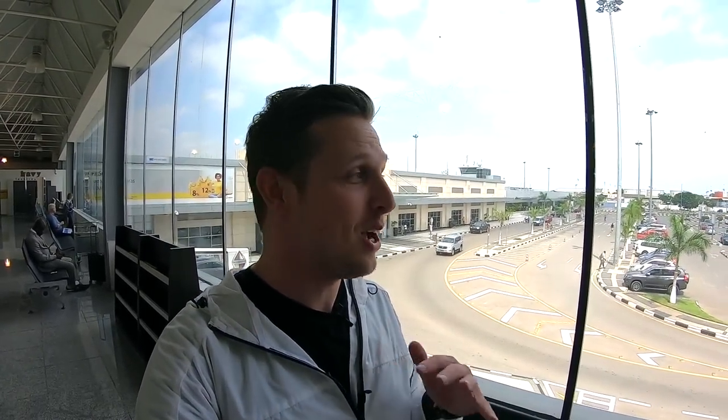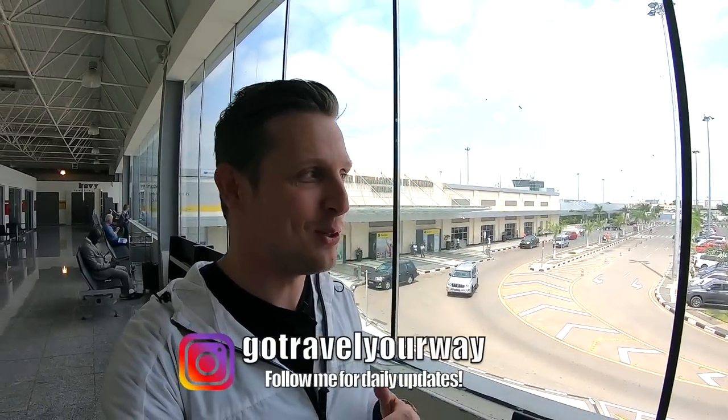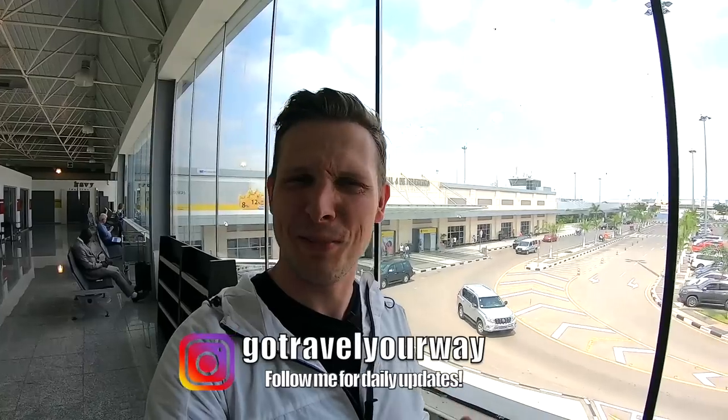Hello and welcome from the hottest airport in the world, here in Luanda. There's no air conditioning. I'm sweating like a pig, but I'm super excited because I'm about to go on the most anticipated flight of the year for myself. I'll be flying TAAG Angola on their 777 in business class from Luanda all the way to Lisbon. It's a big adventure.